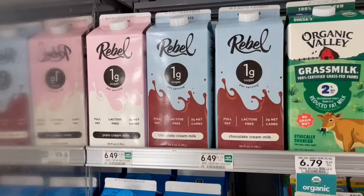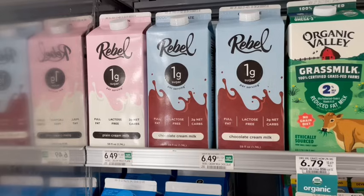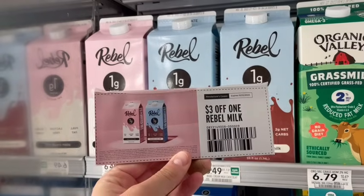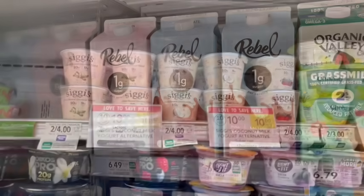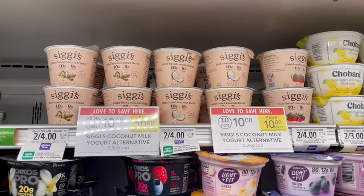The Rebel Milk only has one gram of sugar and it's lactose-free. On the shelf right by these products, I found $3 off coupons at my store — that makes it just $3.49, which is a good price for lactose-free milk. The Siggy's Yogurts are on sale for $1 a piece. These are the coconut dairy-free ones I'm showing here, but the regular ones are also included. If you sign up on their website, there's a $1 off of two printable coupon to stack with this, making it just $0.50 a piece.